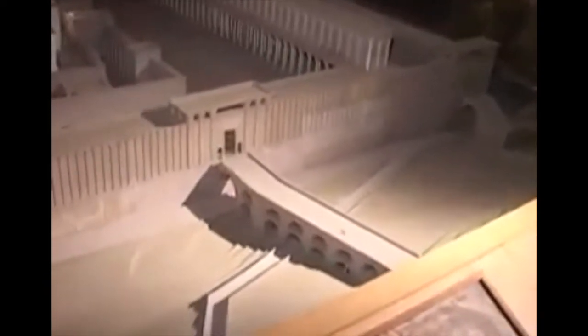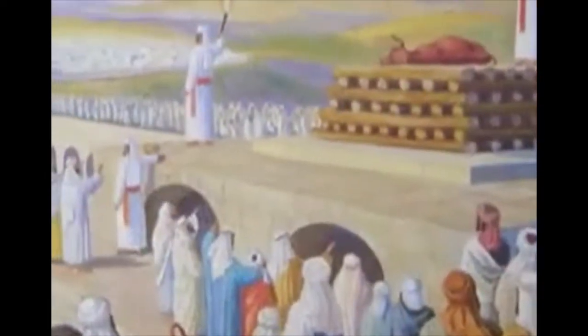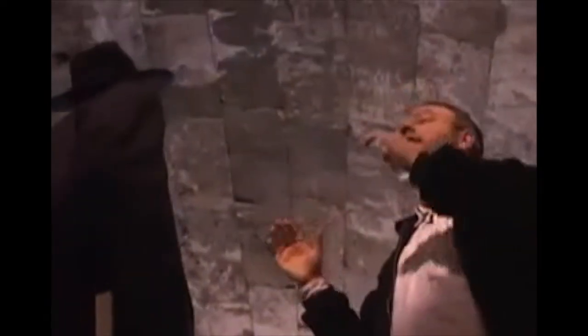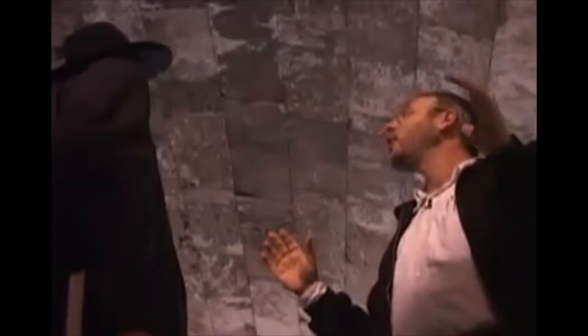This is Wilson's Arch, still standing today. This is the arch we saw in the model — it's the arch of the bridge that would bring Jews from the upper city of Jerusalem into the Temple Mount area. What's amazing about this arch is that these stones are free-hanging; they didn't use mortar or cement to hold them up. They're all held up by pressure — a fantastic engineering feat that has lasted thousands of years.